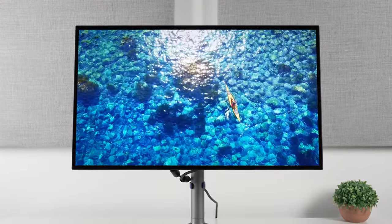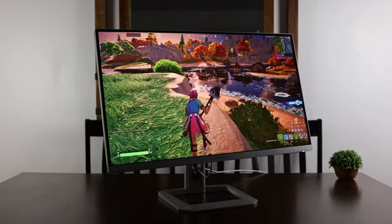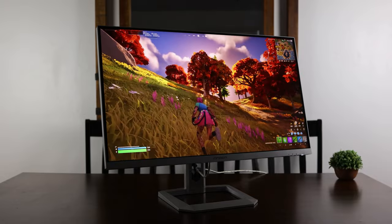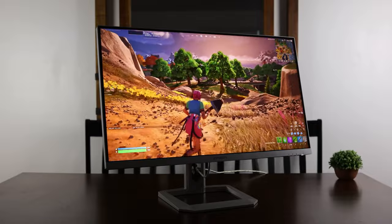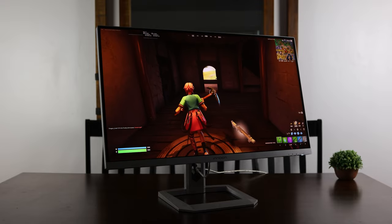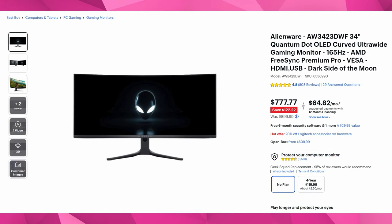Next is a 32-inch mini LED from Innocn — not KTC this time — which I've also reviewed and it's pretty good. The only issue is that full-screen HDR 1000 slowly dims to 600 nits in the brightest mode, which can be a little annoying. But otherwise it's a very solid 32-inch 4K HDR 1000 monitor I've highly recommended in the past. It's dropped from $999.99 down to $699.99 — just under $700 — making it an excellent price for 32-inch 4K 144Hz gaming.